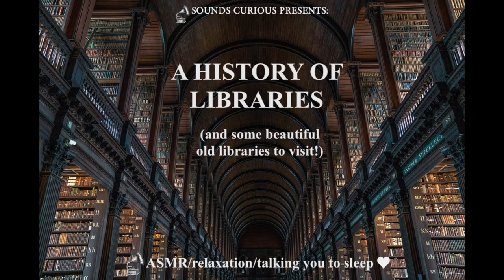So, in this talk, we're going to learn a little bit about the history of libraries, and then I'm going to tell you about five particularly beautiful examples that you can visit for yourself. As usual, there will be a selection of images to look at on the accompanying slideshow, but you don't have to look at them if you don't want to. If you prefer, you can just close your eyes, relax, and let my voice guide you.